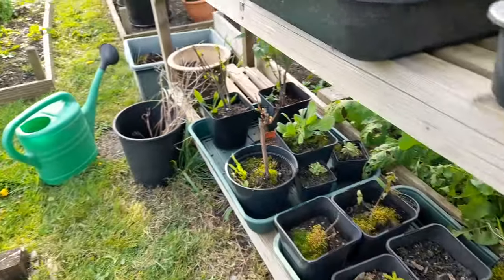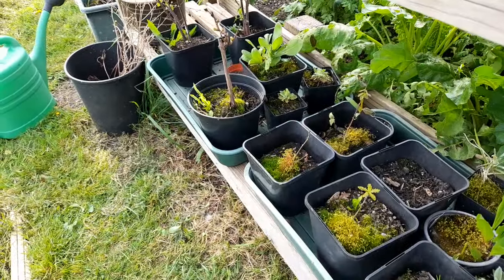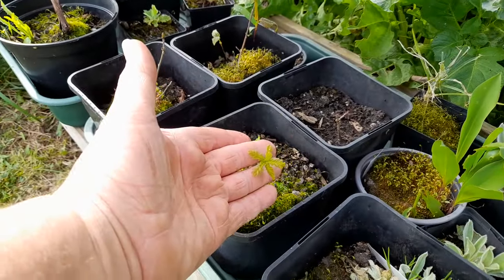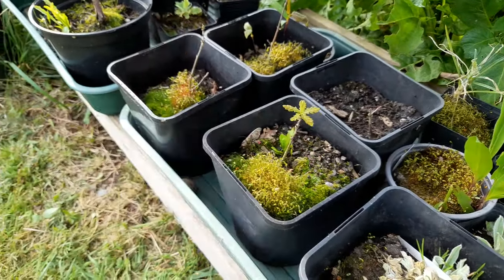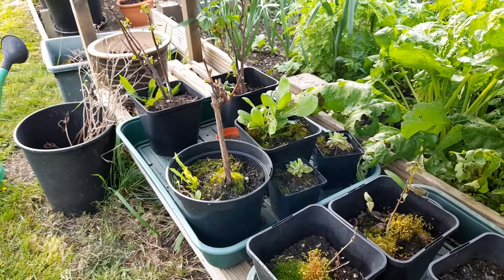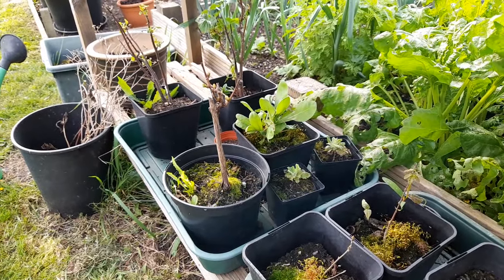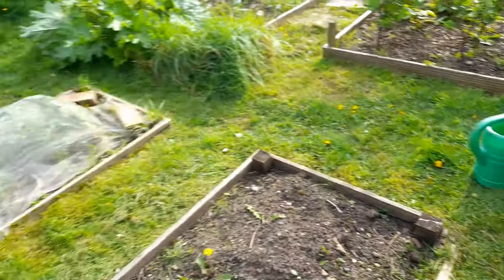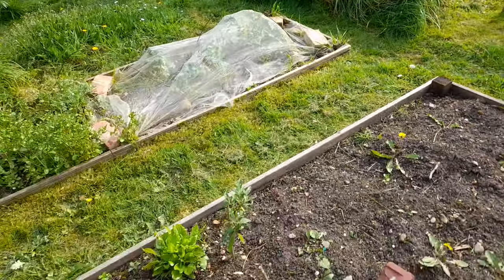I still need to switch out these trays down here. You might be able to see these are the oaks that we potted up last year, and a few other things as well. Oh, there's a calendula there in the middle and it's got a flower on it. I don't have any calendula, I don't think. No.